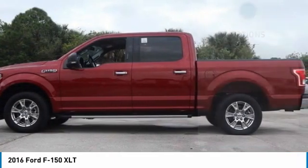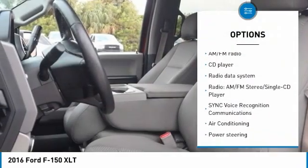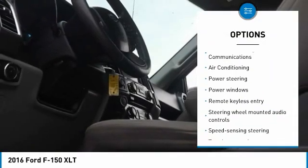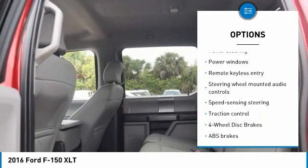4 Wheel Disc Brakes, 6 Speakers, ABS Brakes, Air Conditioning, Alloy Wheels, AM-FM Radio, Compass, Dual Front Impact Airbags.